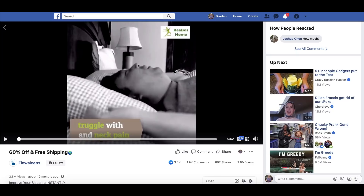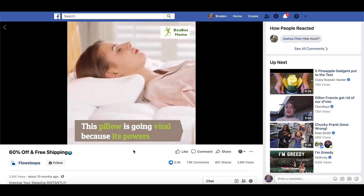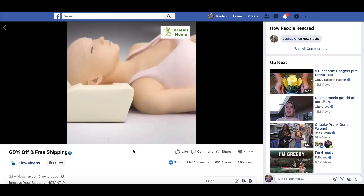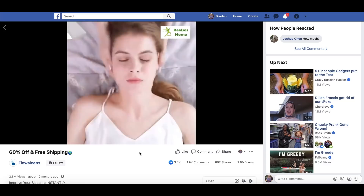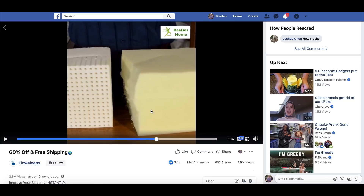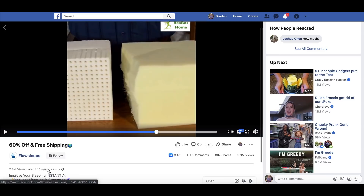The next one I've got is another sleep product. Sleep products, just like I've talked about with rejuvenation and massage products, are absolutely popping off right now in 2020 more than any other time I've seen. 2019 was a great year for rejuvenation massage — that's why I said one of my favorite specific niches for this year is that rejuvenation health massage space. This right here is essentially a memory foam pillow — a different type of memory foam pillow. With this ad, it's blowing up right now with 2.8 million views. This started 10 months ago — it keeps popping up and keeps having a lot of success.